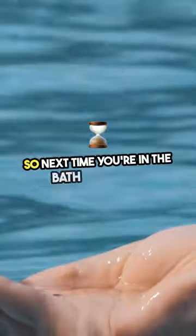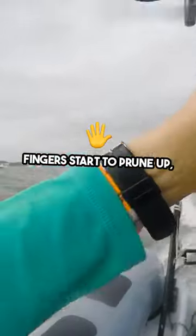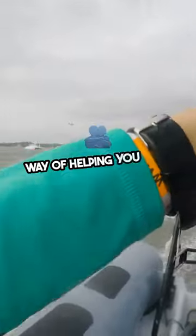So, next time you're in the bath and your fingers start to prune up, remember, it's your body's way of helping you hold on tight.